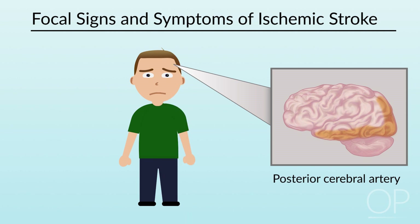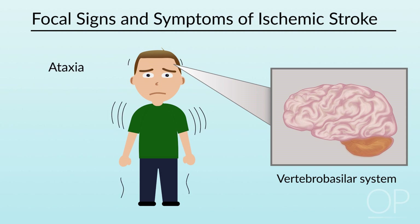Stroke in the posterior cerebral artery territory can also produce visual field deficits and sensory deficits. Strokes in the vertebro-basilar system can be harder to identify because they often don't manifest with lateralized signs. For instance, symptoms of vertebro-basilar stroke can include dizziness and ataxia.